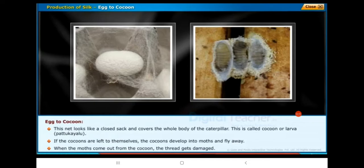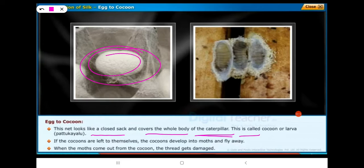This net looks like a closed sack and covers the whole body of the caterpillar. This is called a cocoon, or larva, or patukailoo. If the cocoons are left to themselves, they develop into moths and fly away. When the moths come out from the cocoons, the thread gets damaged.